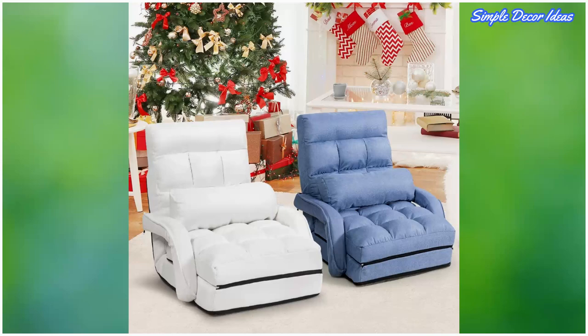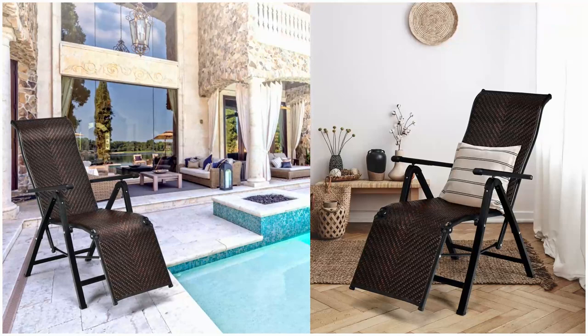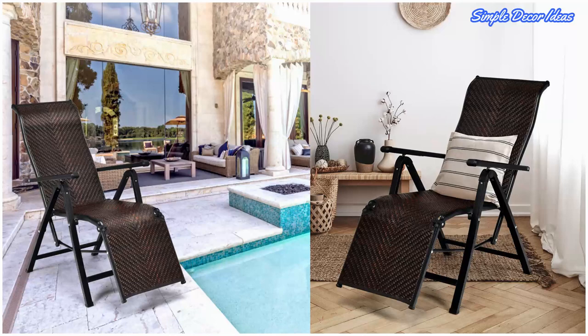2. Rattan Lounger. A lounge chair that is stylish enough to use both inside and out. The highlights of this folding lounger include breathable rattan, an ergonomic backrest, adjustable arms, and a durable solid steel frame. And the best part? This chair won't break the bank.